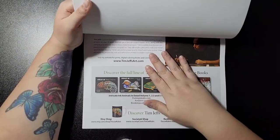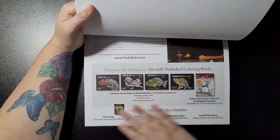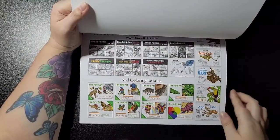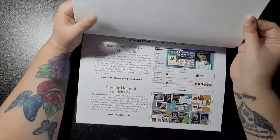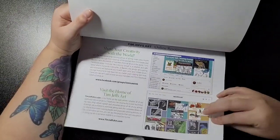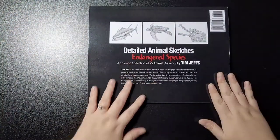And that's the end of the book. At the back you get an introduction to Tim Jeffs' other colouring books and a list of his other available books, plus online resources.